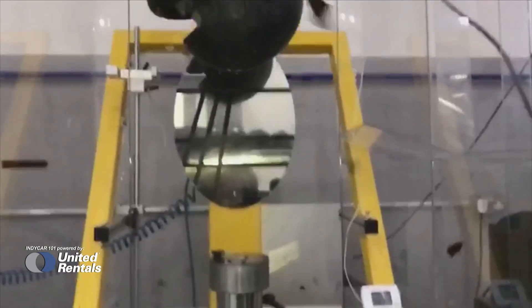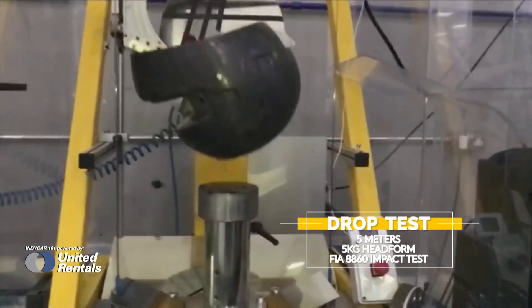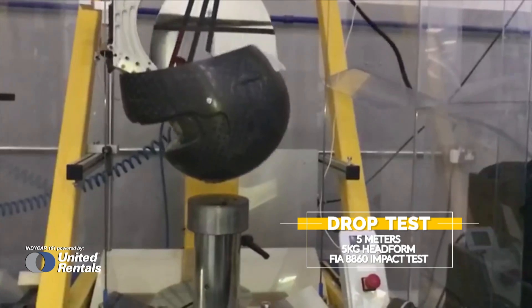IndyCar worked together with Bell helmets and did a drop tower test that's over 16 feet in height with a weighted helmet on top of this camera housing. It disintegrated, and with no ill effects — the structural integrity of the shell remains intact with no issues.